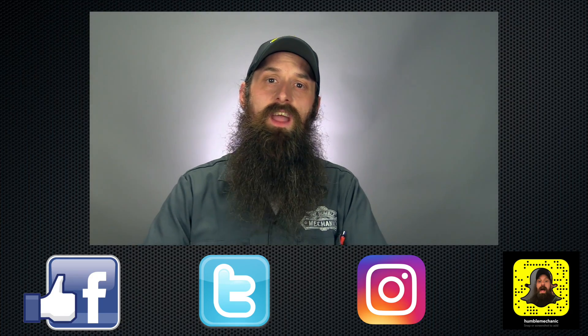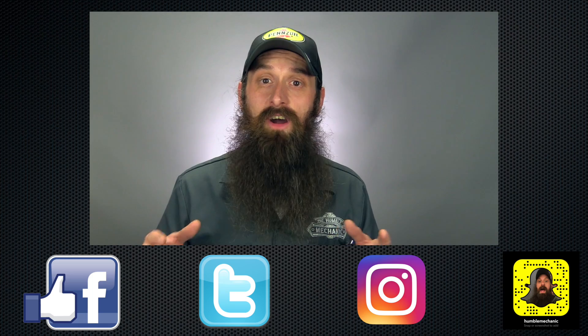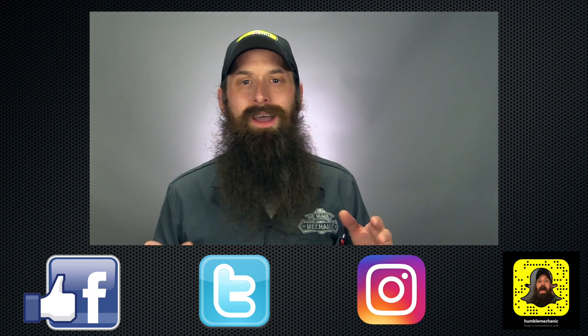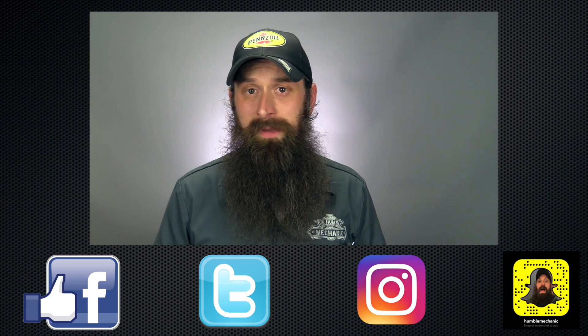All right, guys, I'm gonna wrap it up there. I'd love to hear your thoughts on the idiot light, dummy light, warning light — what do you call it, and what do you think overall about our cars having this? If you like this video, throw it a thumbs up on YouTube. You can also subscribe right here on YouTube — don't forget to ding the bell — or over at HumbleMechanic.com.